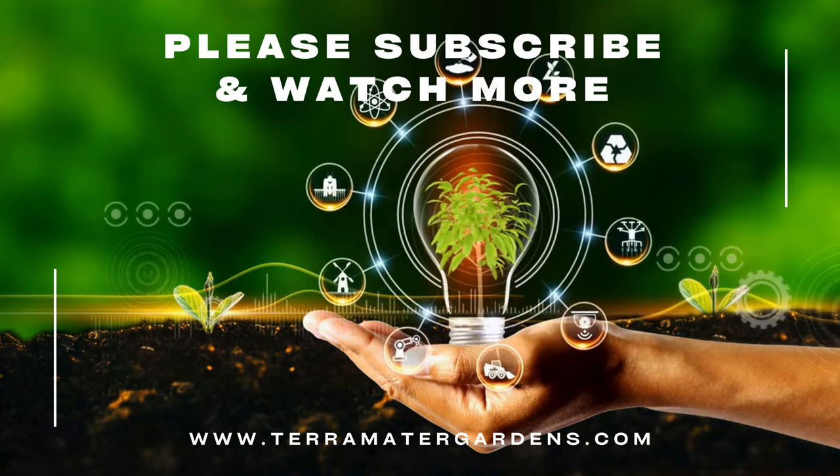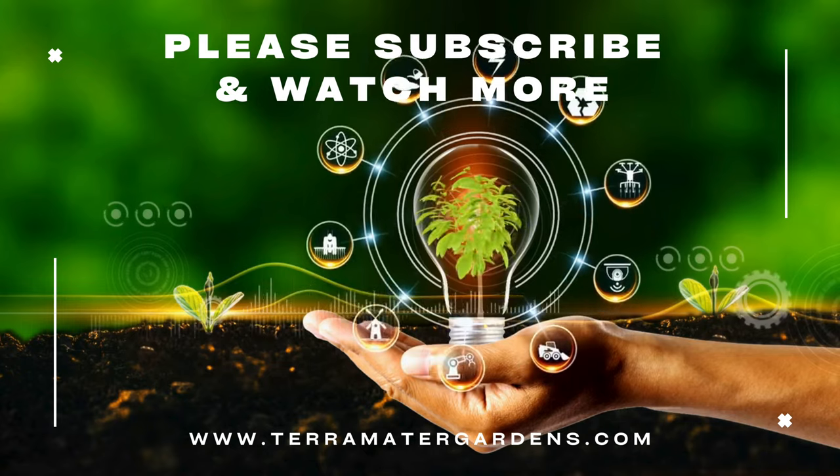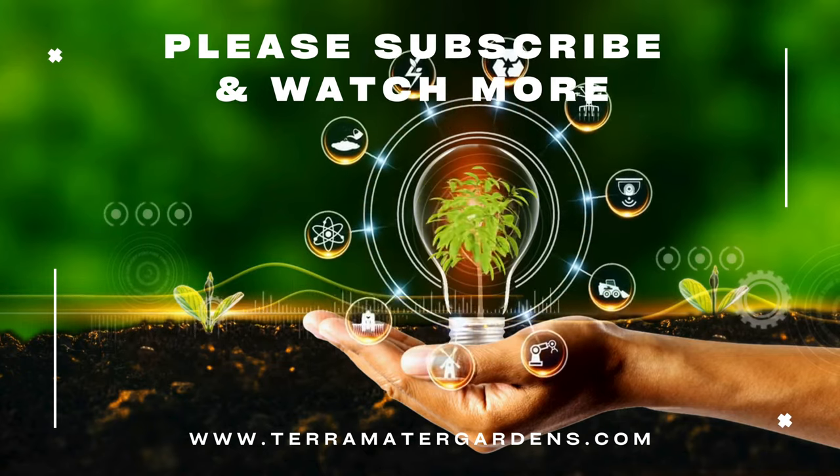Thank you for joining us on this exploration of blue-eyed grass Lucerne. Don't forget to subscribe to our channel for more plant profiles, garden tips, and inspiration.